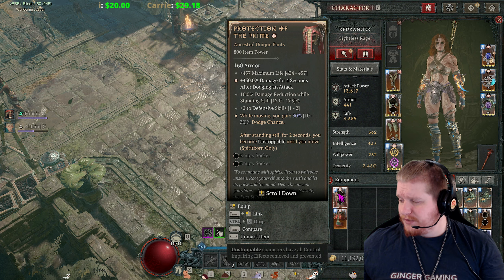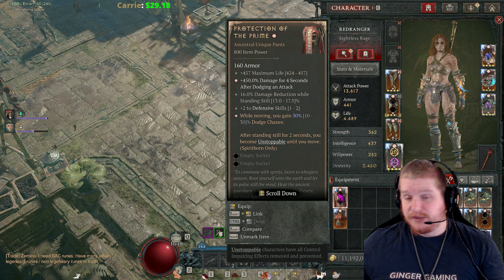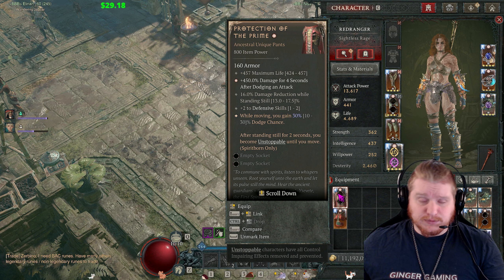It's an interesting pair of pants. However, one of the main issues with the Spirit Born is the Spirit Born is very aspect poor right now, and we'll talk about that.